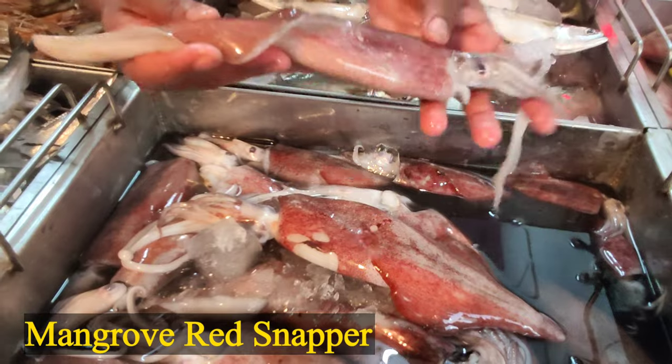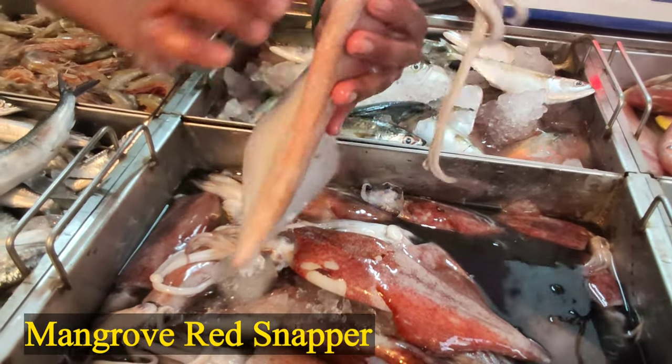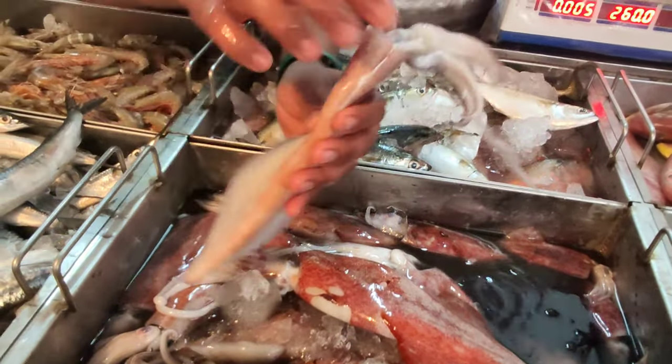How do you eat this? This is the same as the inside. We will clean it up and see it.